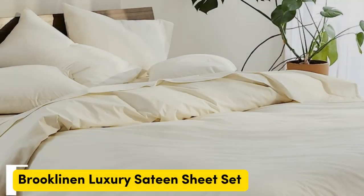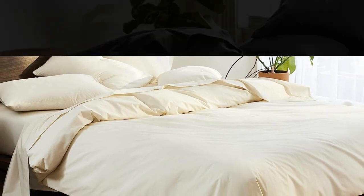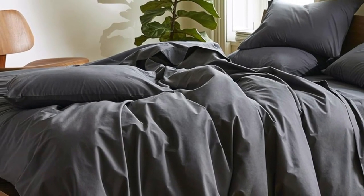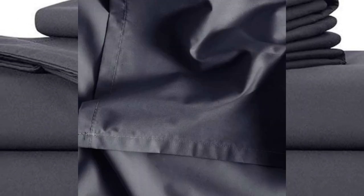Number 1. Sateen sheets offer a certain luxurious feel thanks to their unique cotton weave, which is tighter and less airy than percale, so better for cooler months, with a slickness that feels extra silky against the skin. Brooklinen sheets are some of our favorites of the genre for their handsome prints and quality, pill-resistant threads. The Luxe bed sheets feel extra smooth and have a delicate sheen to them.